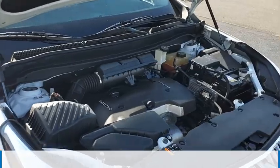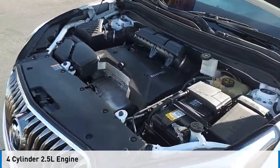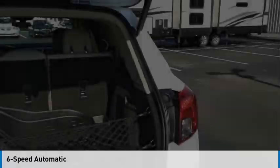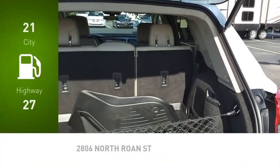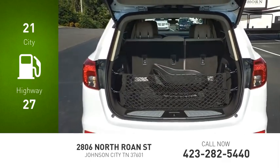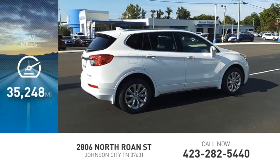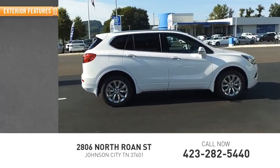This vehicle is powered by an all-wheel drive, 4-cylinder, 2.5-liter engine and comes with a 6-speed automatic transmission. Great fuel efficiency saves you money by requiring fewer trips to the gas station. This vehicle has less than 40,000 miles. Here are some of this vehicle's great options.